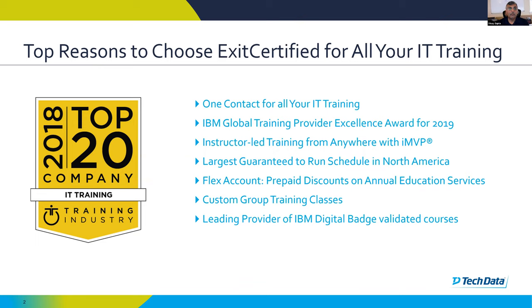Sure. I just wanted to present that ExitCertified can cover all of your IT training needs. We are an IBM Global Training Provider of Excellence, and we just received that designation for 2019. The platform you're currently using is very similar to our MVP platform that we teach all of our remote classes through, so please feel free to sign up in the future for more courses with us.